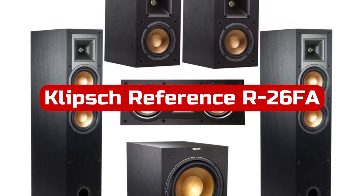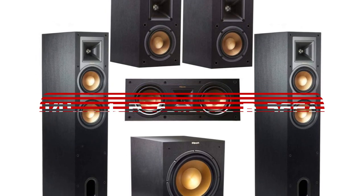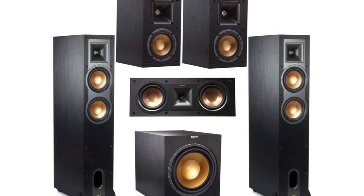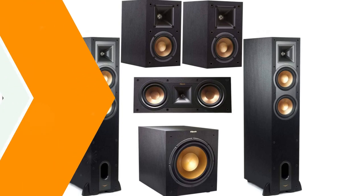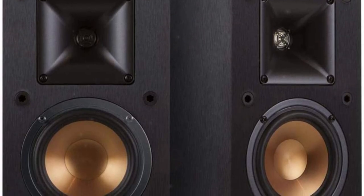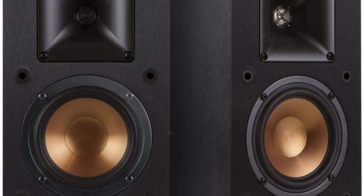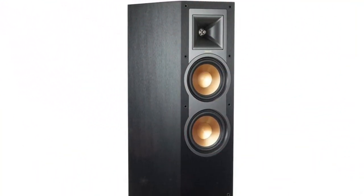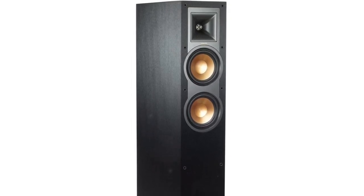At number four is the Klipsch Reference Arc 26FA 7.1 Home Theater System. While wireless and soundbar systems can simplify your life, they cannot match the sound quality of a conventional system like the Klipsch Reference Arc 26FA. This arrangement provides outstanding audio quality, though it is more a collection of excellent speakers than an all-in-one system, with no wireless connectivity. The key selling point is the Klipsch Reference Arc 26FA floor-standing speakers with integrated Dolby Atmos Elevation Channel Speakers.